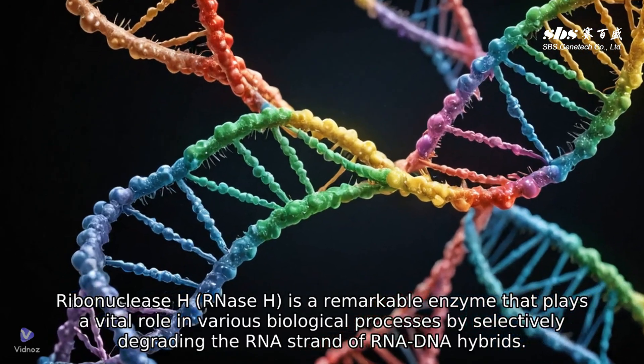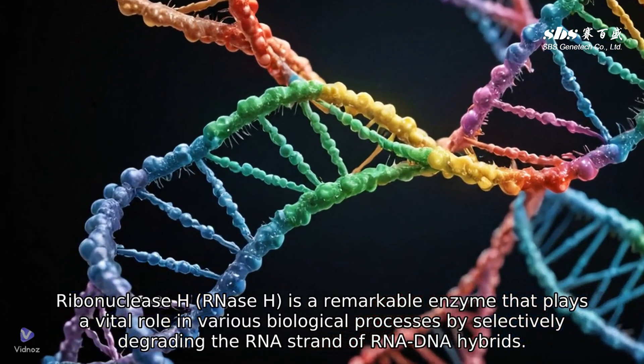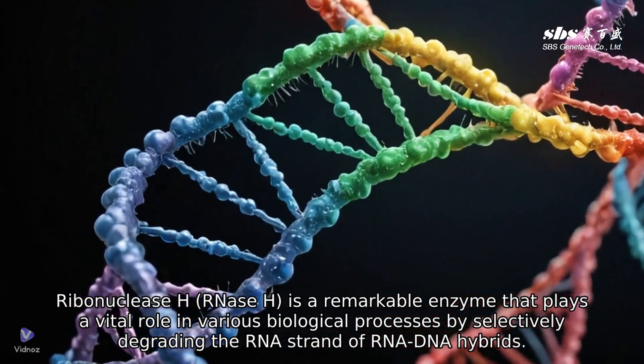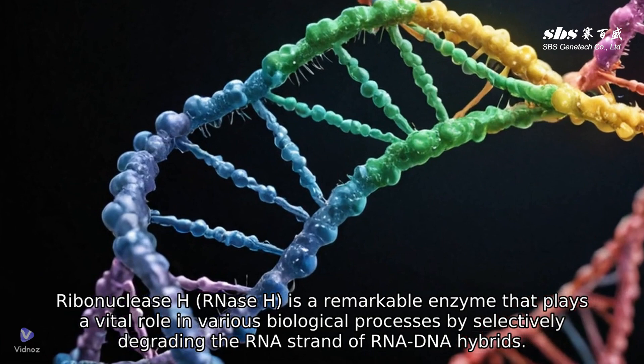Ribonuclease H, RNase H, is a remarkable enzyme that plays a vital role in various biological processes by selectively degrading the RNA strand of RNA-DNA hybrids.